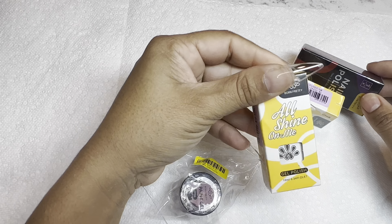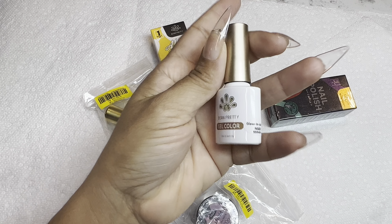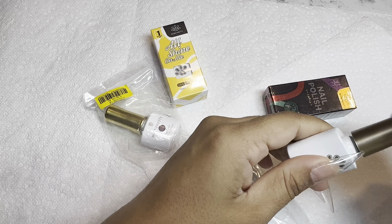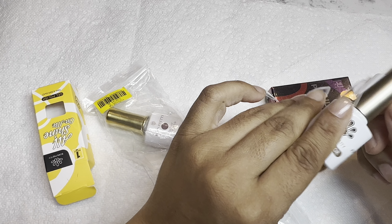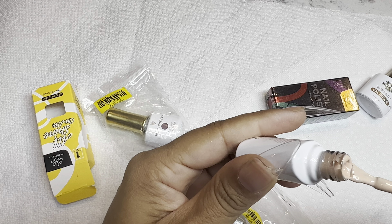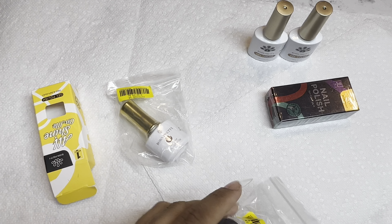I got a few things from Born Pretty. This is the 'All Shine On Me' — it's a glow in the dark gel, NG001, a pretty banana color that glows in the dark, really pretty. This next shade, CG061, is a beautiful peach color. These two colors are great for summer and spring — a really pretty pastel peach.